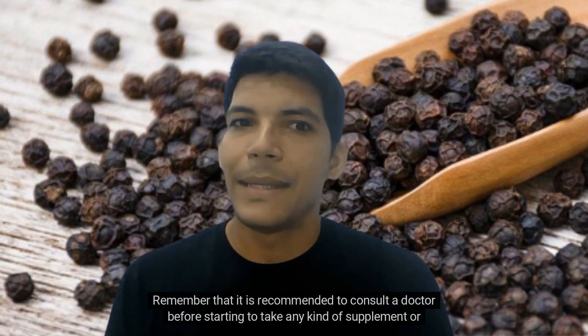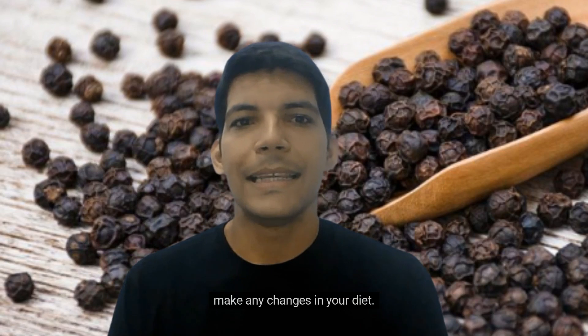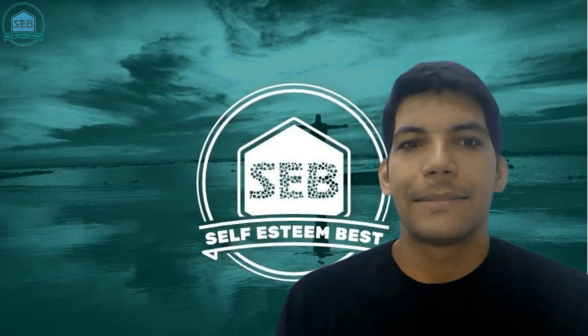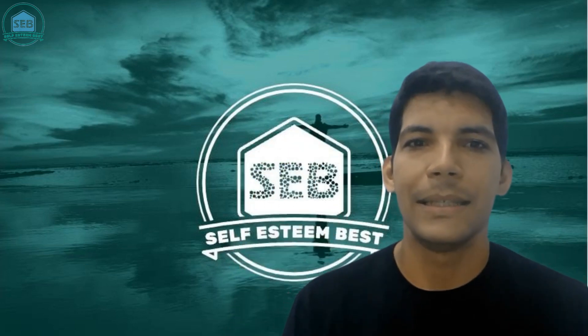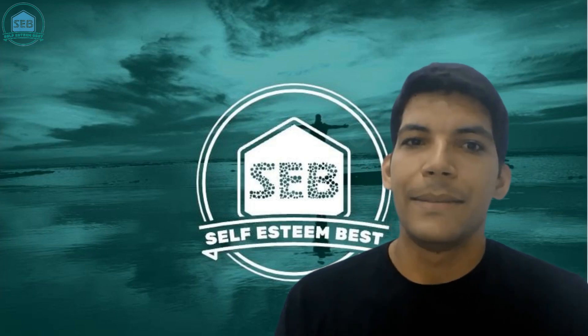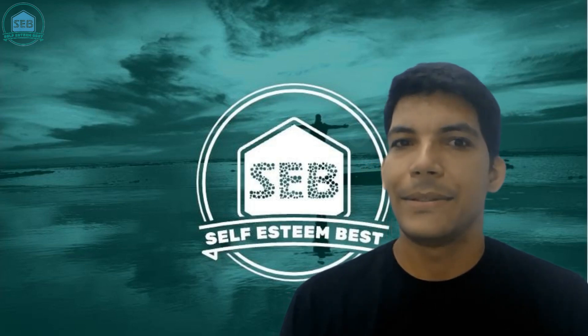Remember that it is recommended to consult a doctor before starting to take any kind of supplement or make any changes in your diet. For more information, visit the official website — the link is in the description below. If you want to receive more content like this, subscribe to this channel. Thank you for watching this video, see you later!